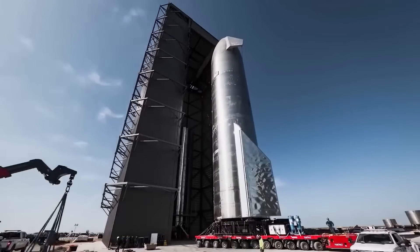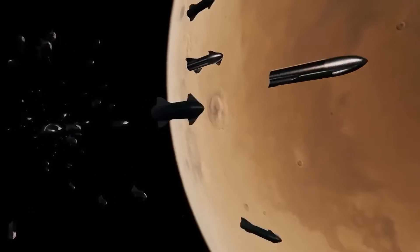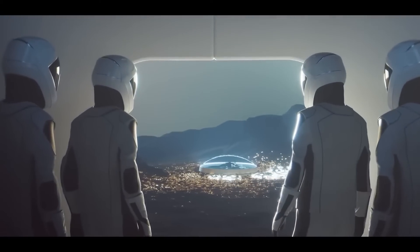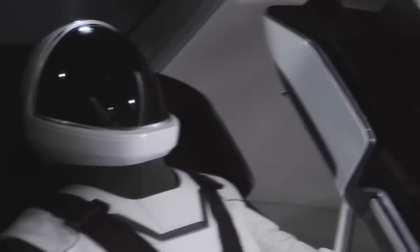The ship is also equipped with advanced navigation and communication systems, which allow it to communicate with Earth and other spacecraft in real time. Moreover, the Mars Explorer is designed to carry a crew of up to 50 people, including scientists, engineers, and astronauts.